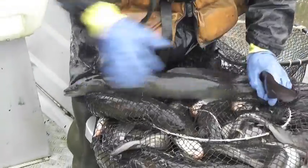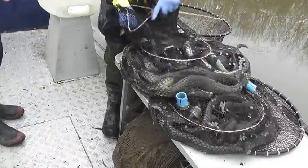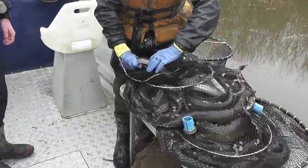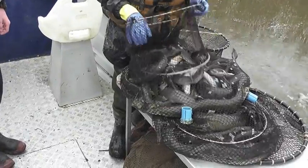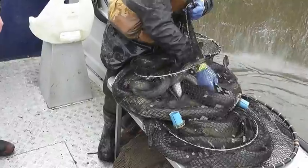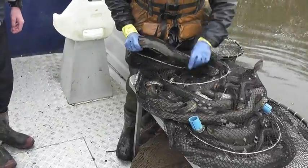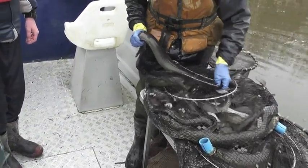The longfin eel is one of New Zealand's two main kinds of eels, the other being the shortfin. This will be a female. The topfin on a longfin — that's a shortfin, see the fins are the same length almost? And here's a longfin — the topfin is longer. The topfin comes well forward of the bottomfin.